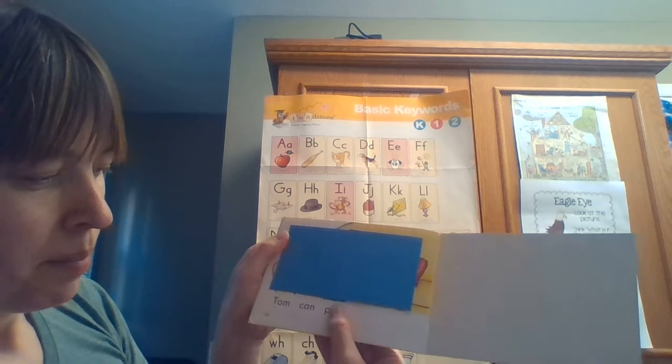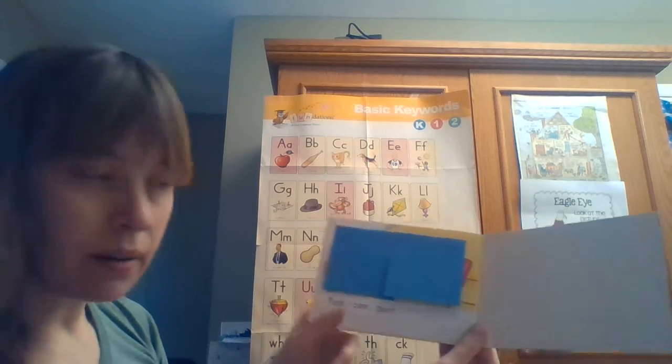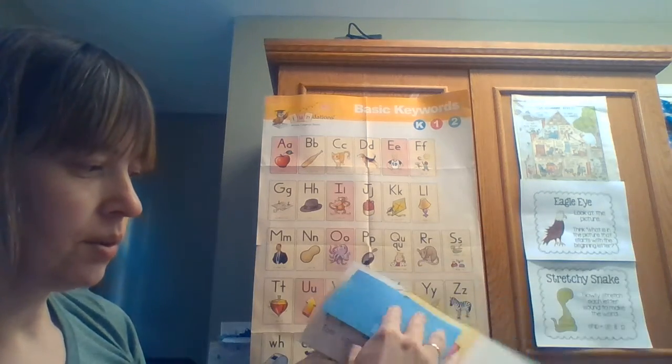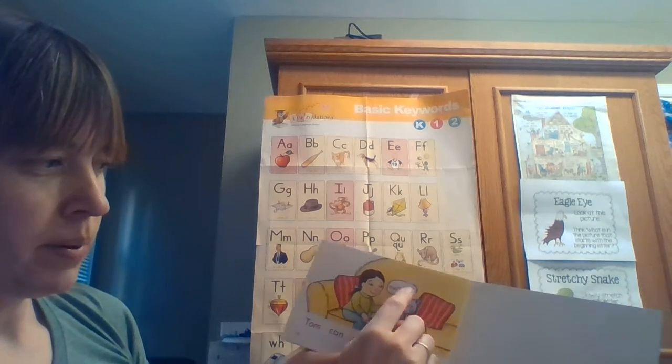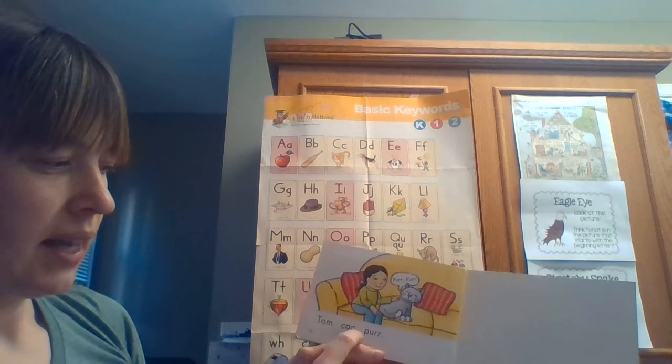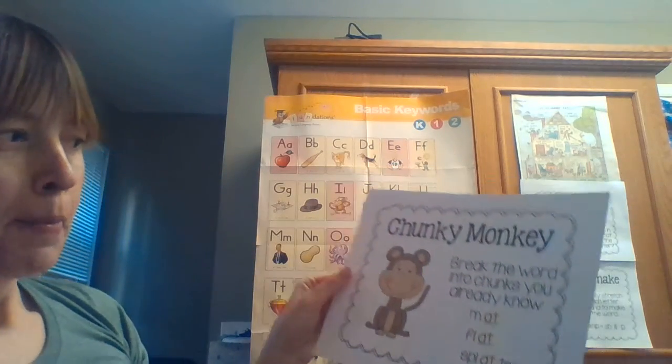Last page. 'Tom can...' — 'pur', and 'r' makes the 'er' sound. I think the word is 'purr' — that's what cats like to do! Let's see. Yes, it says 'purr'. The cat is purring. Tom can purr!